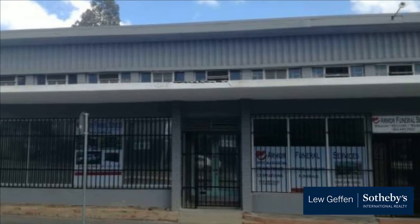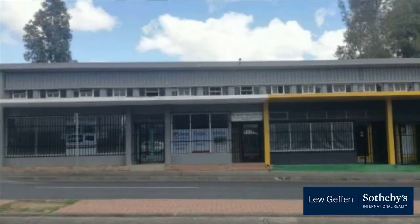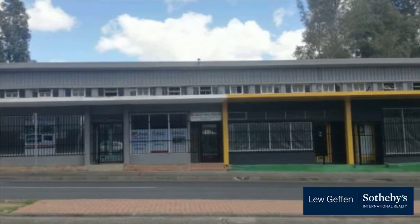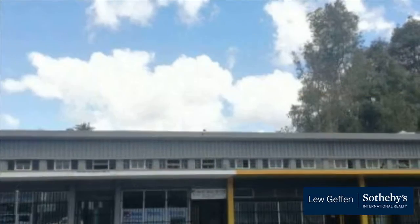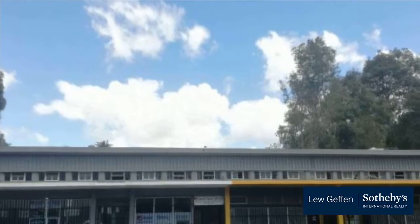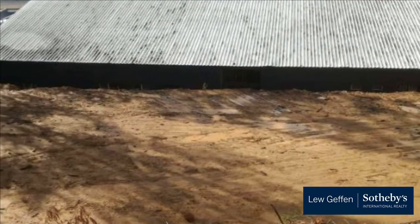Calling all developers to investigate further development opportunities. The property is conveniently situated in the new proposed mixed-use zone in Paarl East. There is therefore an opportunity to build more stories on top of the existing building. A precedent to add more levels to buildings has already been created in the area.